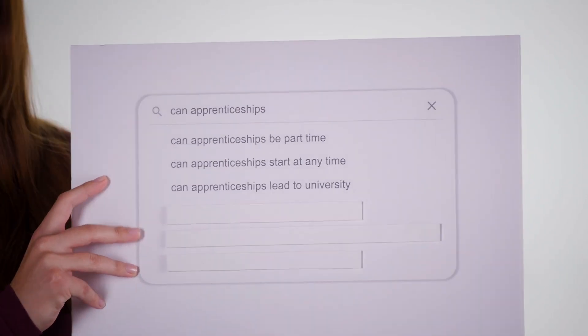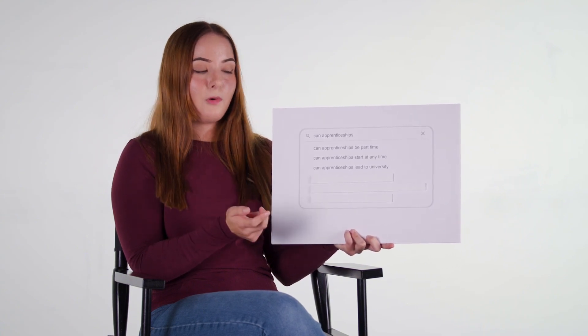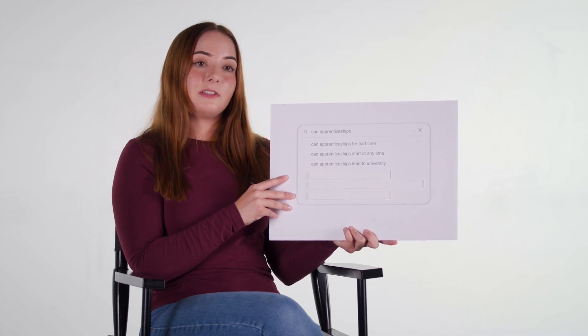Can apprenticeships lead to university? Yes. There are usually two types of apprenticeships: normal apprenticeships and degree apprenticeships. Degree apprenticeships are bachelor's and master's level degrees, while other apprenticeships are more focused on GCSEs and A-levels — so levels two, three, and four. If you go for a non-degree apprenticeship and would like to progress to a degree apprenticeship, have that conversation with your employer, as there may be an opportunity to progress higher once you finish.